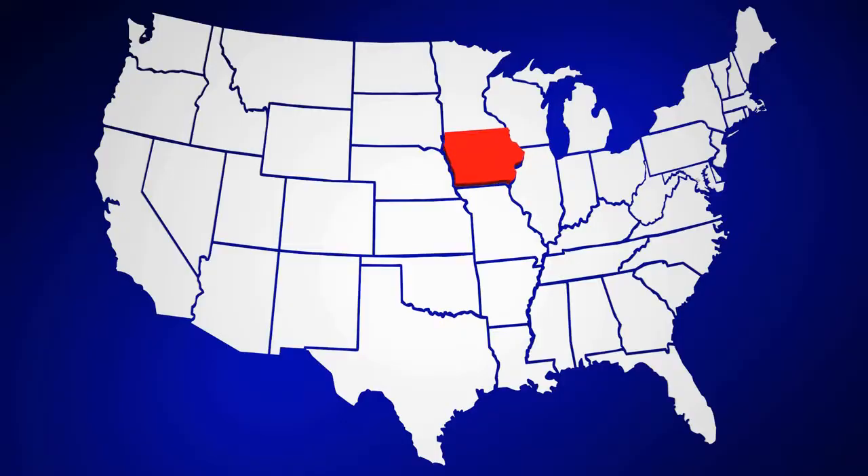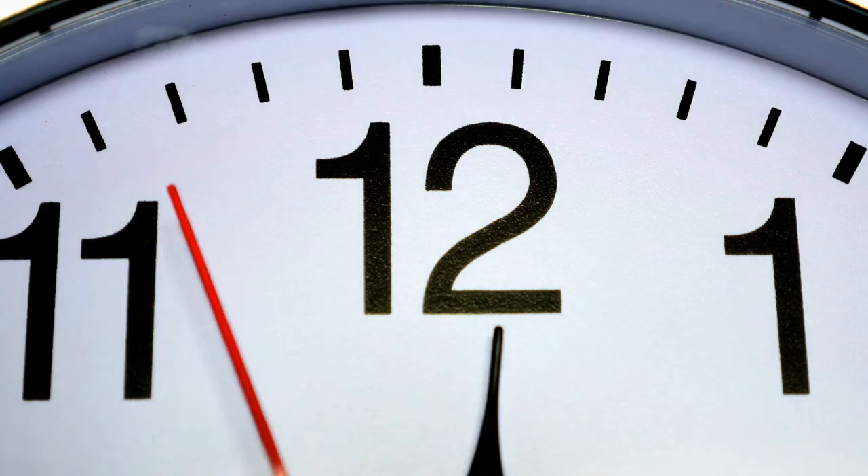Real estate is a highly regional business and oftentimes people do things differently in different markets. Here in the greater Iowa City market, we tend to do our final walkthrough as close to closing as possible. That way we can best guarantee our buyer clients that when they walk through that house an hour before closing, nothing will change between then and closing. If you do the final walkthrough a couple of days before closing, who's to say that water heater might crap out? Sometimes if you have an early morning closing — say an 8am closing — it may not be realistic to have a final walkthrough at 7am. In cases like that, it would not be unusual to do the final walkthrough the day before.